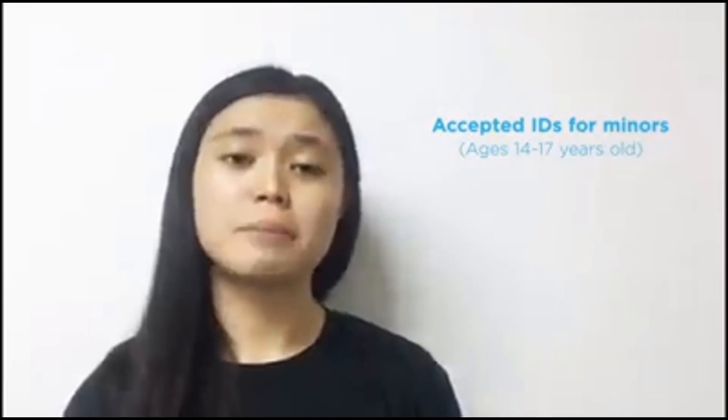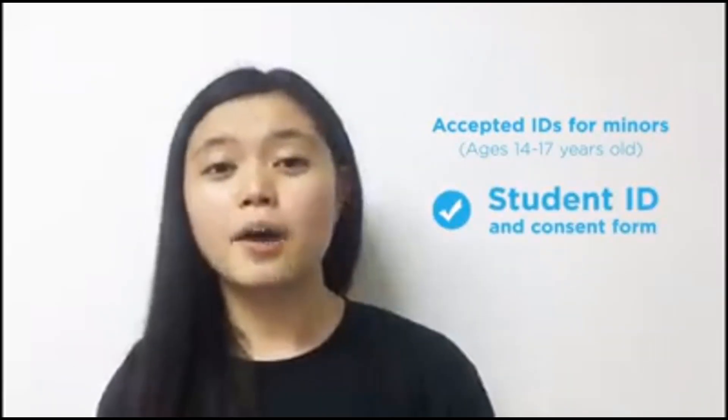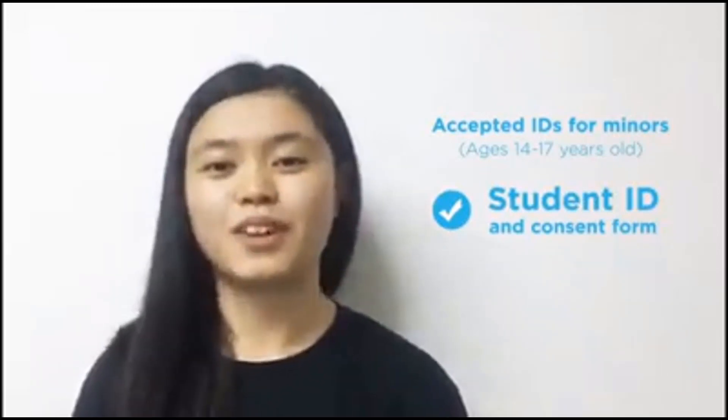Kapag minor ka naman, age 14 to 17 years old, may options din naman kami for you. Pwede kayong mag-submit ng student ID with the consent of your guardian.